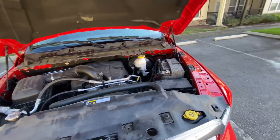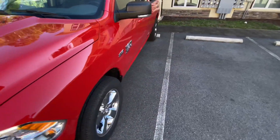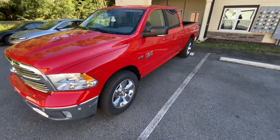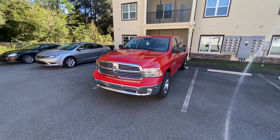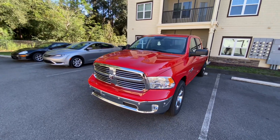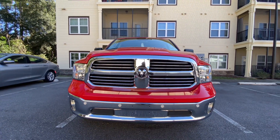V8 5.7 liter Hemi. This has been deemed and classified as the actual Classic Edition — those are not just badges thrown on, this is considered the actual classic model. It's one of the last models they deemed classic when they made it, and this is the 2019 RAM 1500.